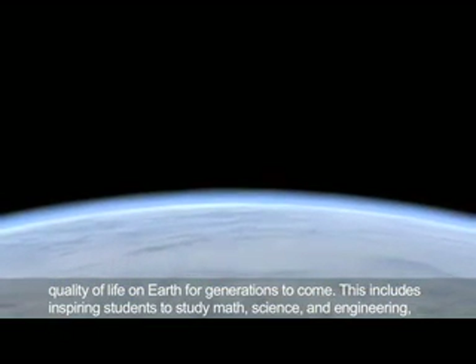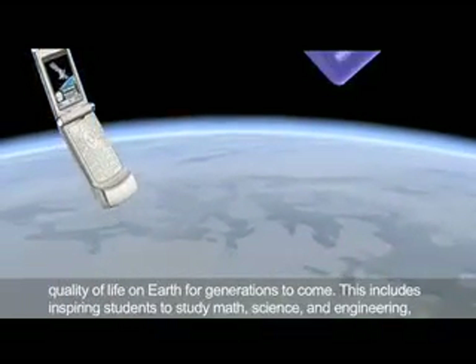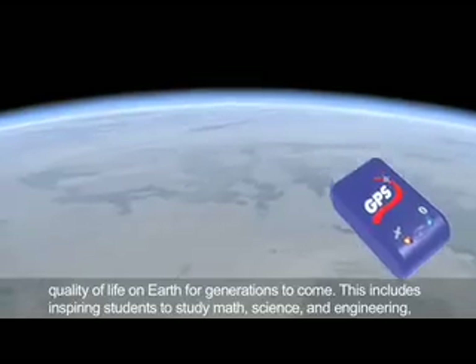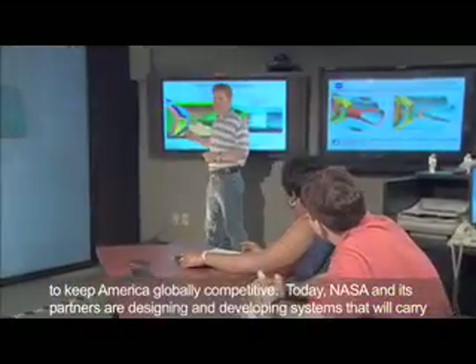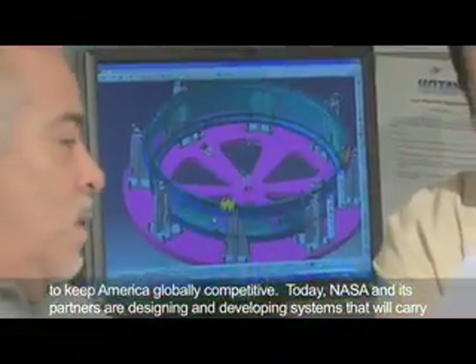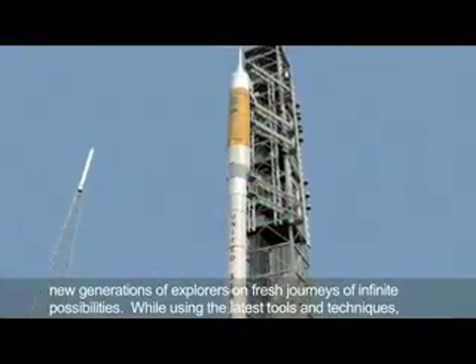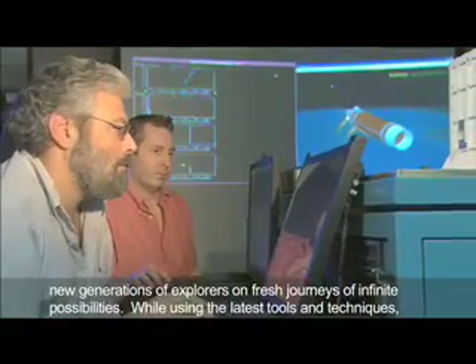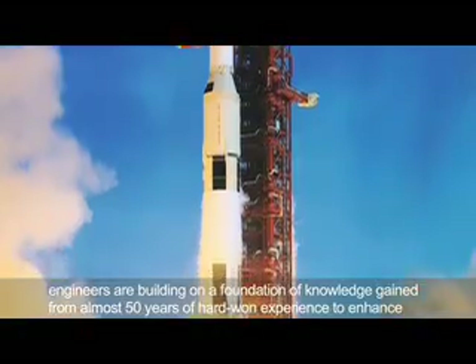This includes inspiring students to study math, science, and engineering to keep America globally competitive. Today, NASA and its partners are designing and developing systems that will carry new generations of explorers on fresh journeys of infinite possibilities. While using the latest tools and techniques, engineers are building on a foundation of knowledge gained from almost 50 years of hard-won experience to enhance mission success.